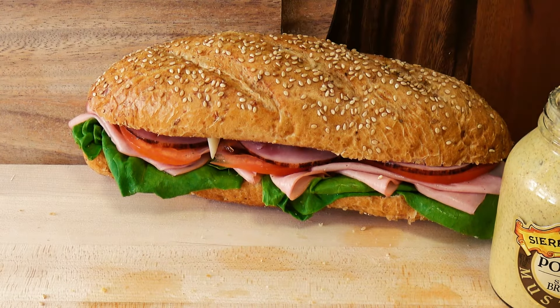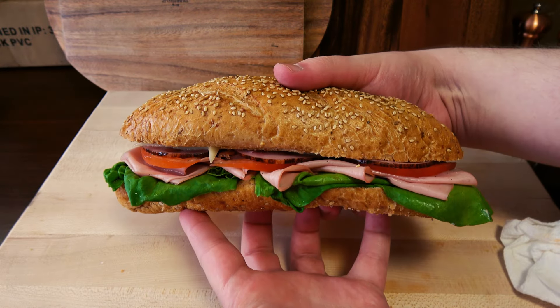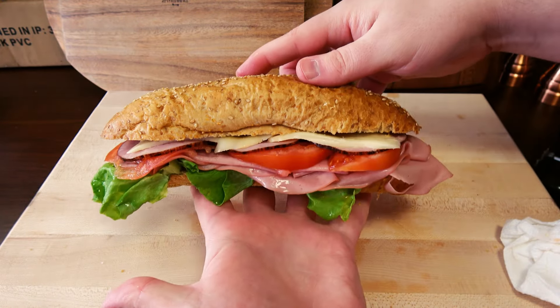Topping it off. And that is one lovely-looking sandwich, I gotta say. I cannot wait to dive into this thing.